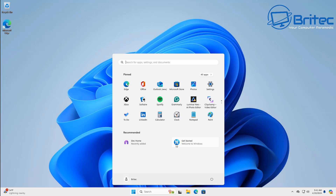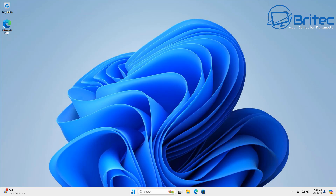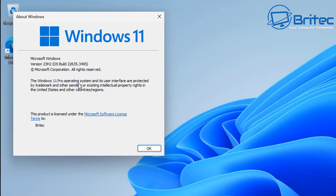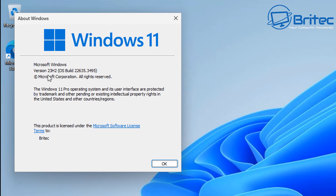During this testing phase it's only going to be for the Insider Program right now, but this could actually be rolled out in an update later on. I'm running version 23H2 and the build is 22635.3495, and it's on the Insider Program.